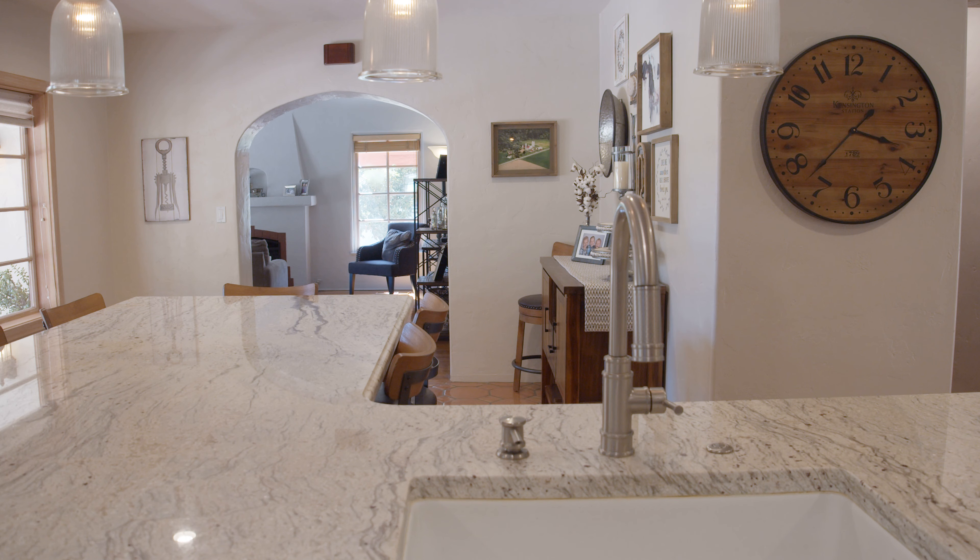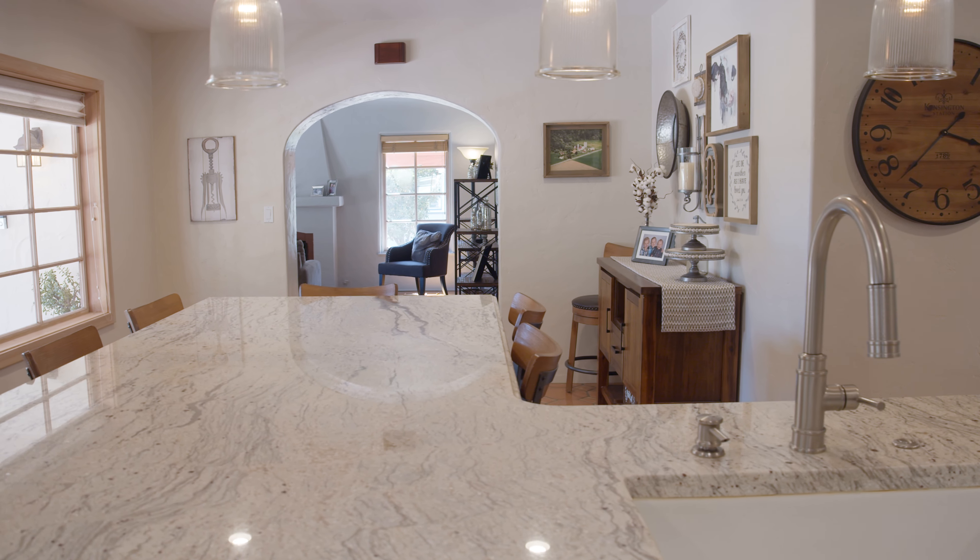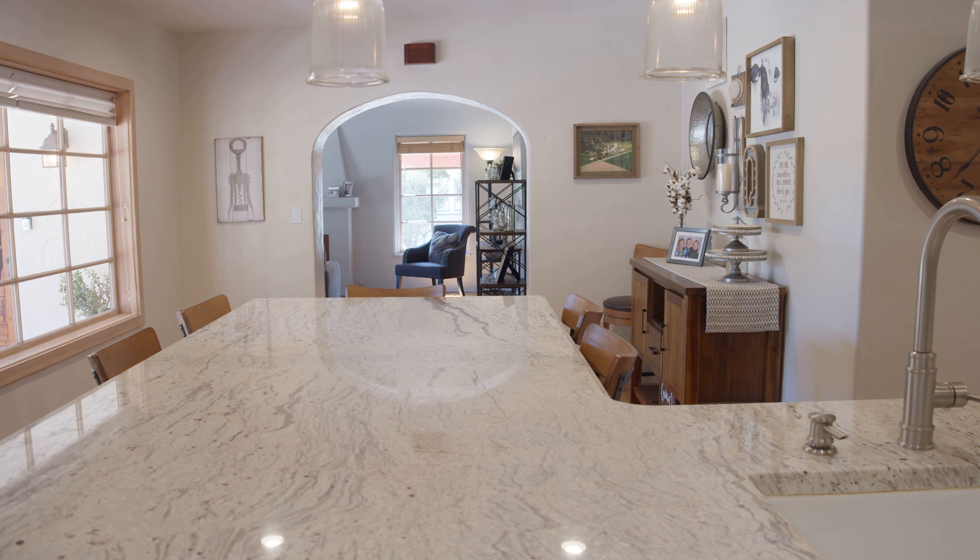I really like the addition of this large center island with its extended seating area, these octagon and square pattern saltillo tile floors, but my favorite feature — and one that is a central element to these Spanish homes — is this abundance of natural light.